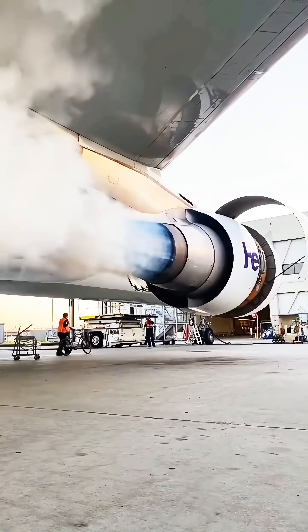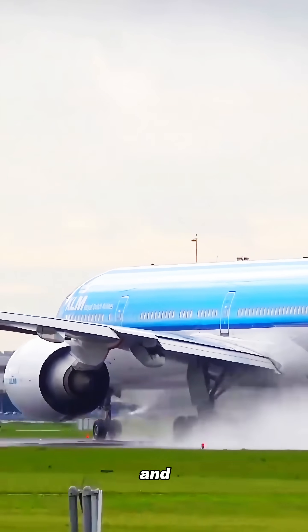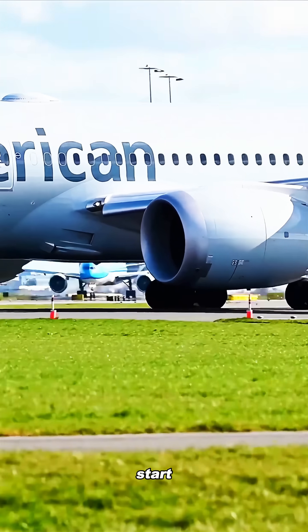Before takeoff, the main engines need compressed air to spin their turbines so they can reach ignition speed, and that air comes from the APU. Without it, the main engines couldn't even start.